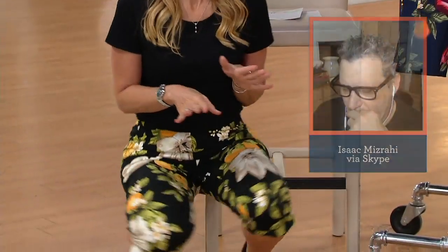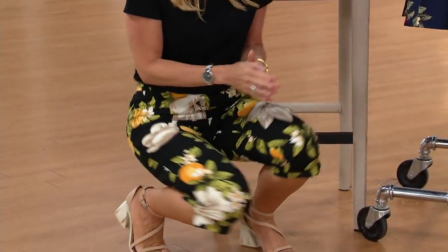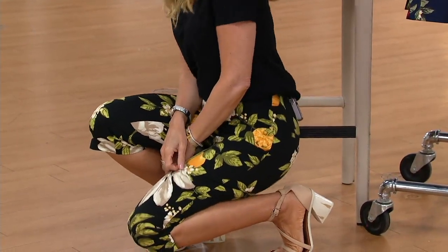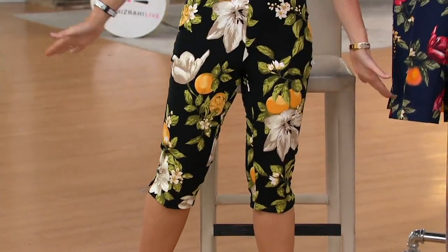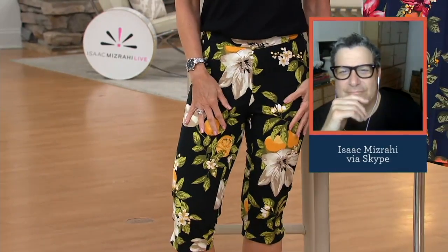You throw these in the wash — you launder them. Look at that — it stays polished and clean. I don't have to smooth anything out when I get back up again.